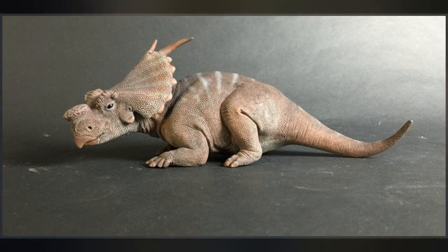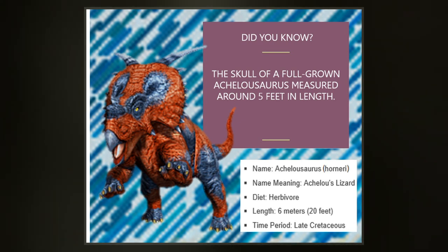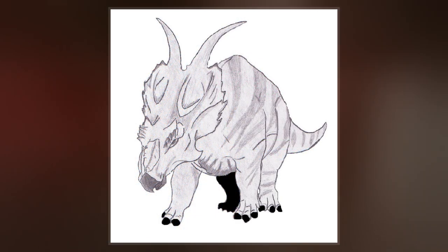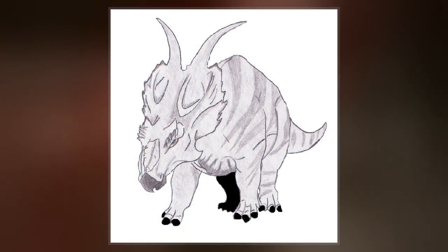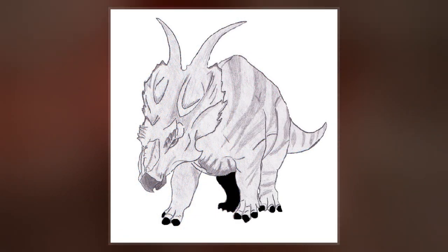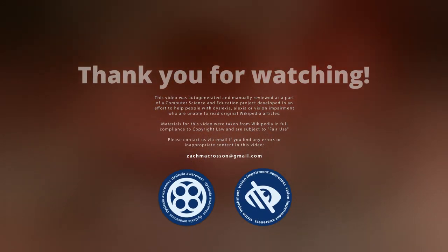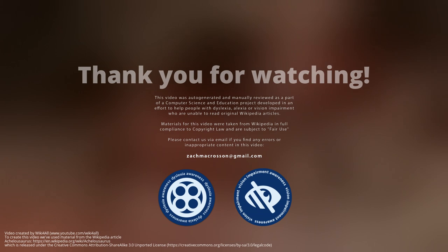As a ceratopsian, it walked on all fours, had a short tail and a large head with a hooked beak. It had a bony neck frill at the rear of the skull, which sported a pair of long spikes that curved towards the outside. Adult Achelousaurus had rough bosses above the eyes and on the snout, where other Centrosaurines often had horns in the same positions.